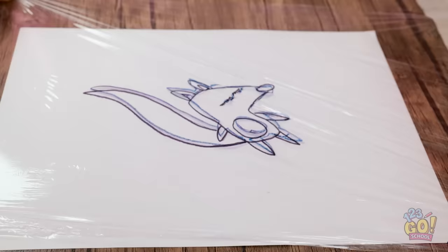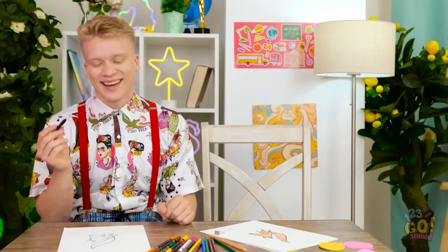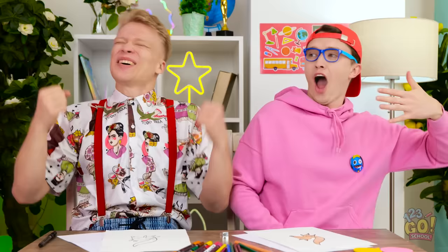Now I'll lift the plastic wrap off and place it on a blank sheet of paper. I'll use a rolling pin to transfer the ink — ta-da! It looks great! No way — it looks just like mine! It's amazing! Great minds think alike! We're so talented! This is why we're besties!